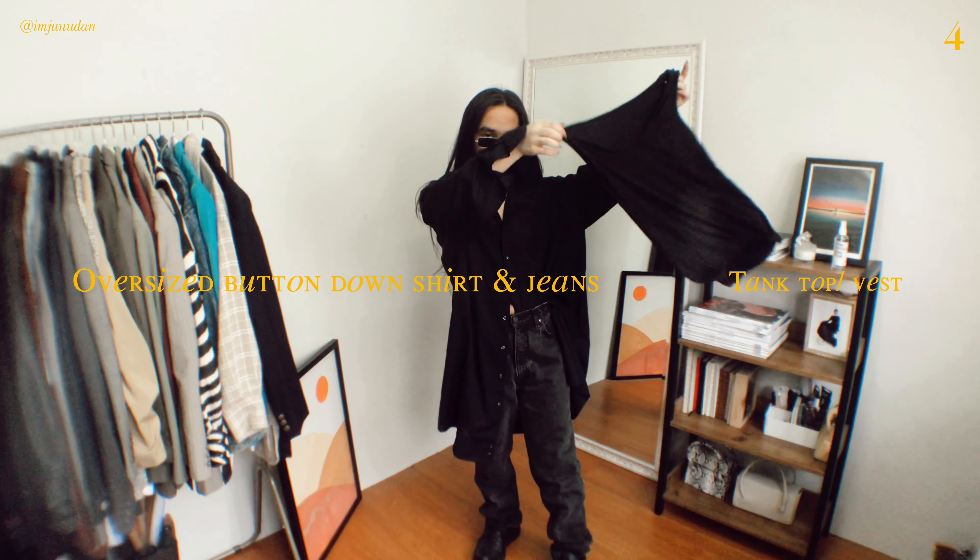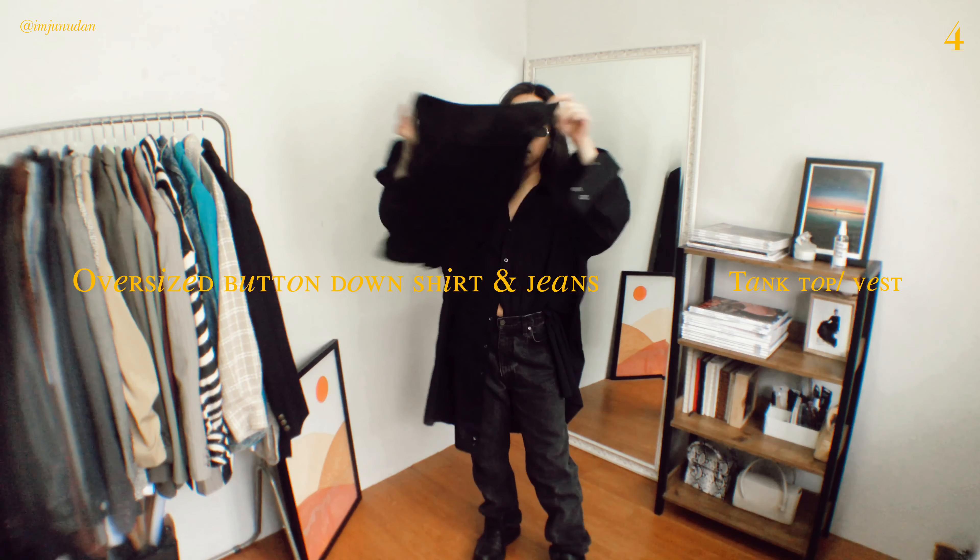Layering is the best thing you can do — just layer on top of your oversized shirt with a tank top or vest. This style really spices up your outfits.